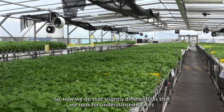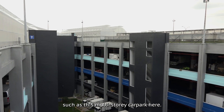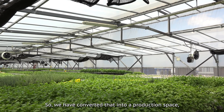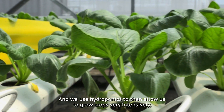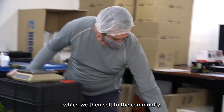We look for underutilized spaces such as this multi-story car park here. We have converted that into a production space and built greenhouses to help with the environment, and we use hydroponics to allow us to grow crops very intensively, which we then sell to the community.